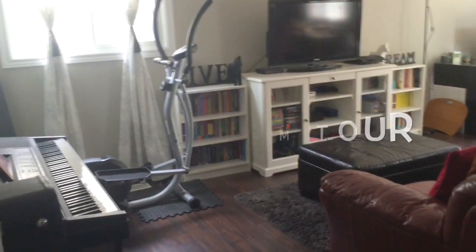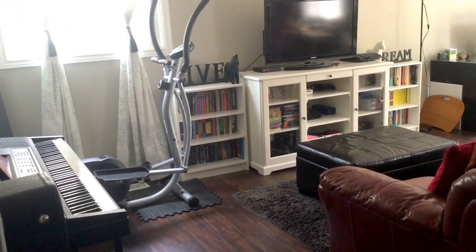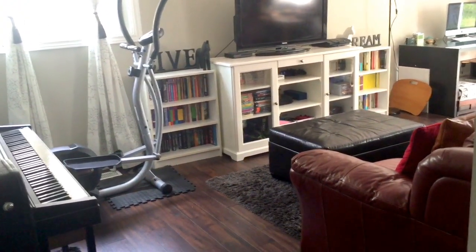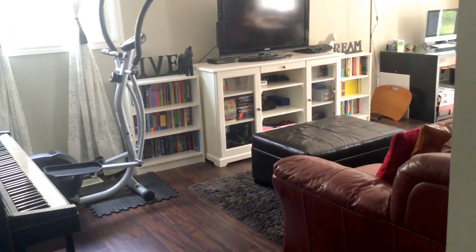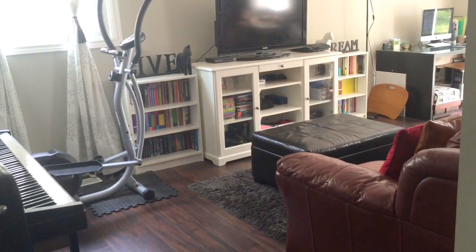Hi guys, so I decided to do a quick little living room tour video because since the last time I've actually made a lot of changes rearranging the living room. It's no longer the way it was shown in the home tour video, so I'm just gonna give you guys a quick little mini living room tour.